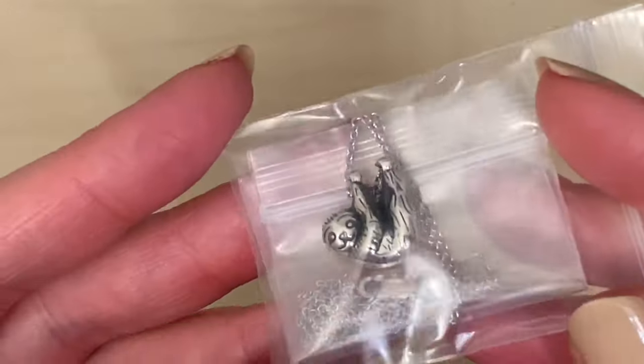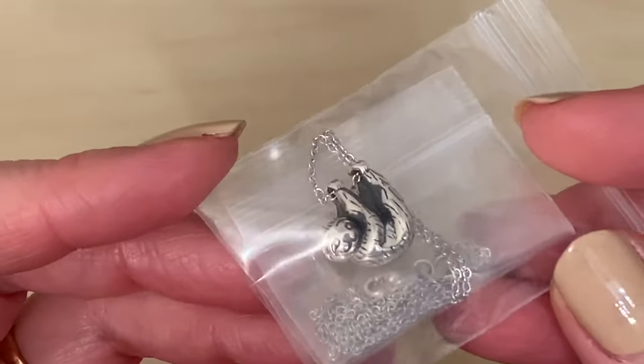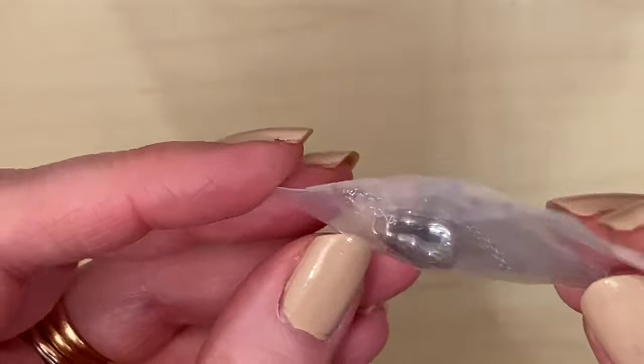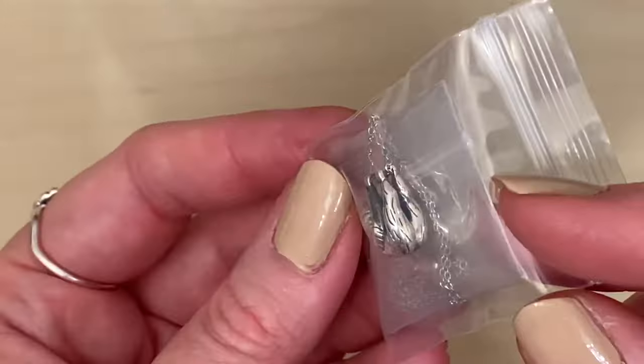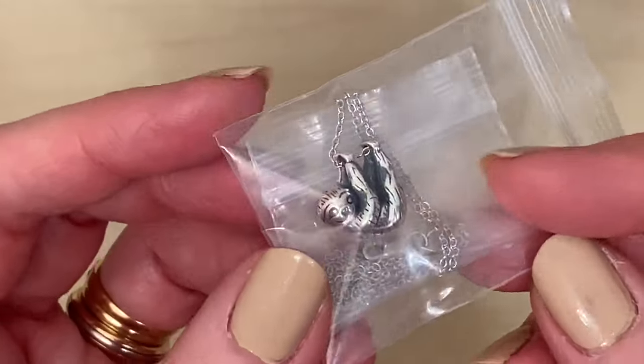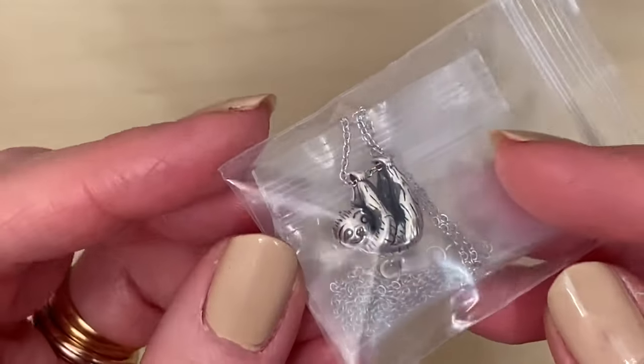I also picked up this really lovely sterling silver sloth necklace. It's brand new so I have left it nicely wrapped up after I photographed it for eBay in its packet. It's 3D and it's got a really lovely weight to it. I thought he was lovely.